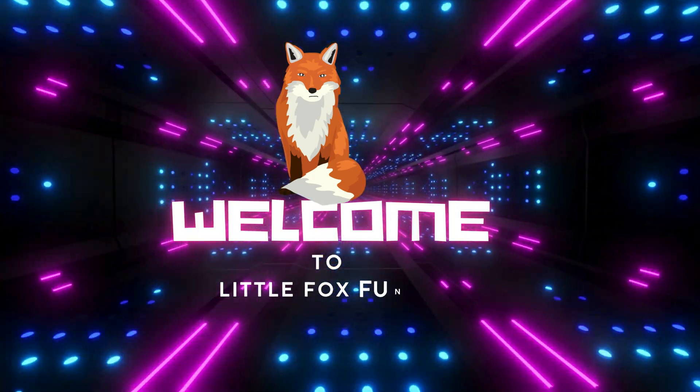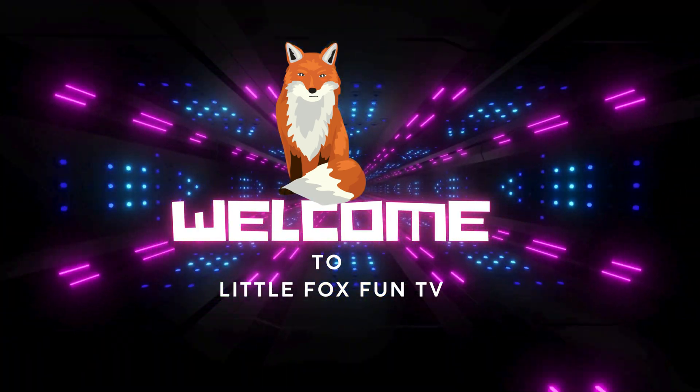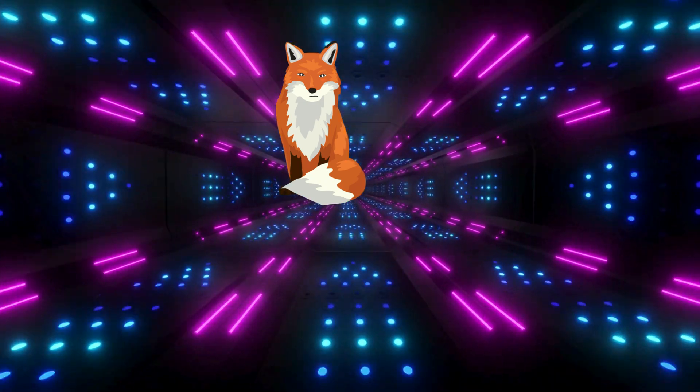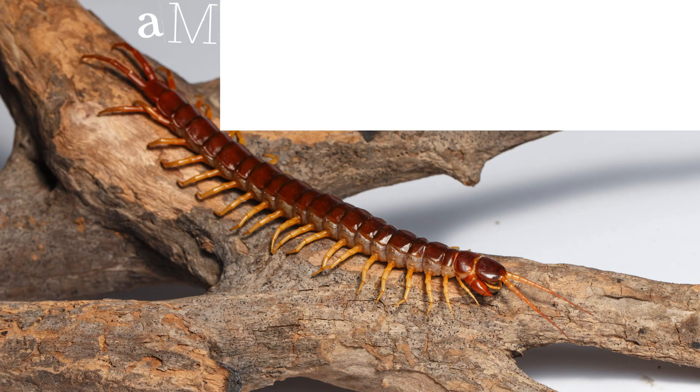Welcome to my channel, Little Fox Fun TV. Let's learn about the different types of centipedes in the world. Number 1: House Centipede. House centipedes are known for their long legs and speed.